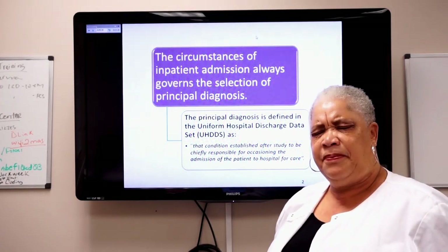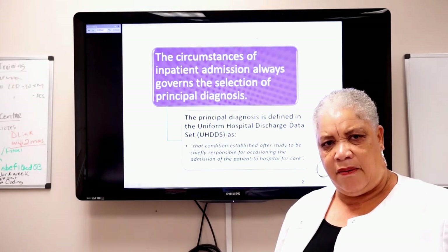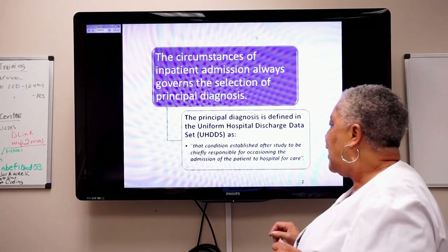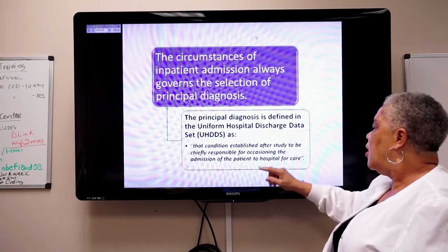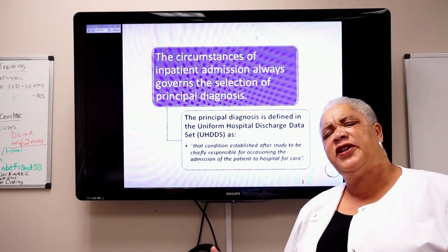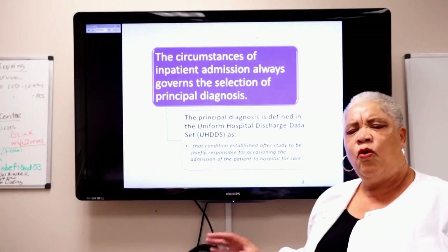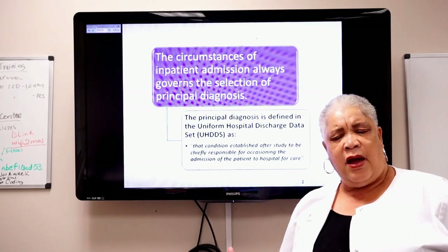The principal diagnosis is defined in the UHDDS as that condition established after study to be chiefly responsible for occasioning the admission of the patient to the hospital for care. So if a patient comes in with congestive heart failure, pneumonia, and end-stage renal disease, you ask: what are the circumstances, what's driving that patient to come to the facility? With CHF it could be shortness of breath or edema; with pneumonia it could be shortness of breath, cough, and fever.